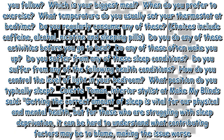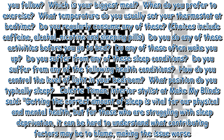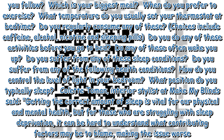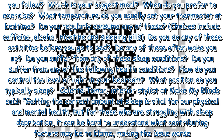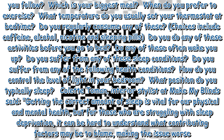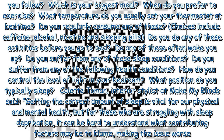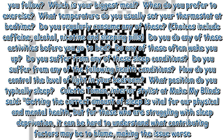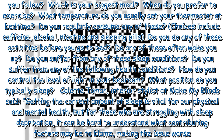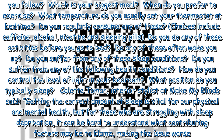The calculator also asks additional questions in order to give you advice on how to get a better sleep: what kind of diet do you follow, which is your biggest meal, when do you prefer to exercise, what temperature do you usually set your thermostat at bedtime, do you regularly consume caffeine, alcohol, nicotine, or sleeping pills, do you do any of these activities before you go to bed, do any of these often wake you up, do you suffer from any of these sleep conditions, do you suffer from any of the following health conditions, and how do you control the level of light in your bedroom and what position do you typically sleep in.